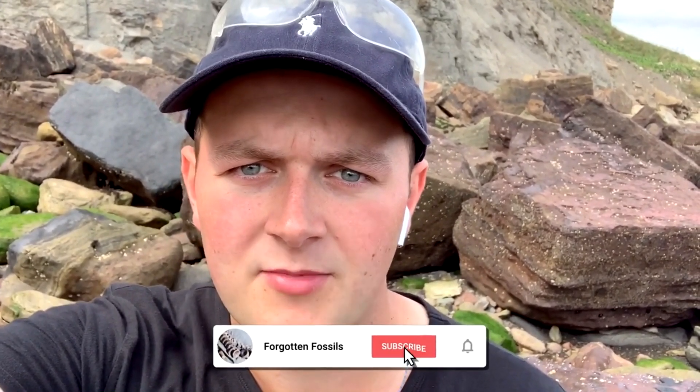Remember guys, if you have enjoyed watching this fossil hunting video, please consider hitting that subscribe button and giving the video a like if you've enjoyed it. See you on the next one.